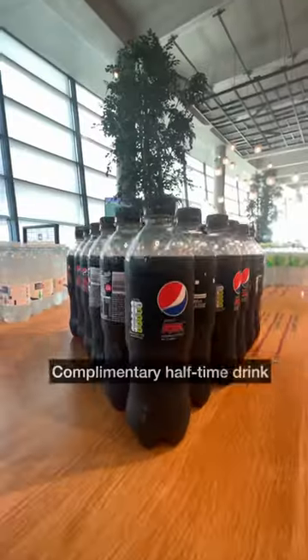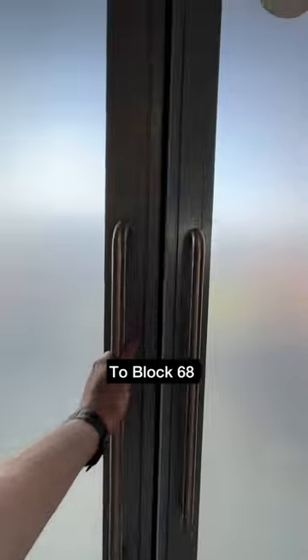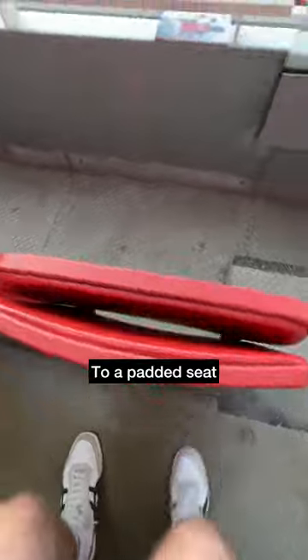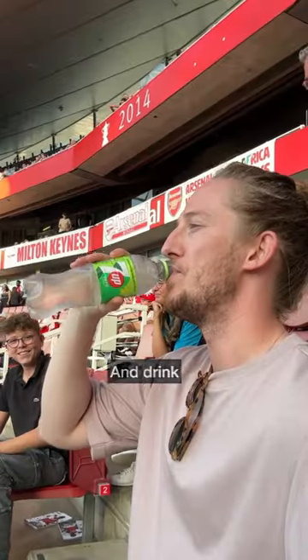Short walk to the seating area. We made our way back into the lounge at half time for a complimentary drink. It was block 68, down a few steps to an allocated padded seat. We bought a pizza and a drink during the match.